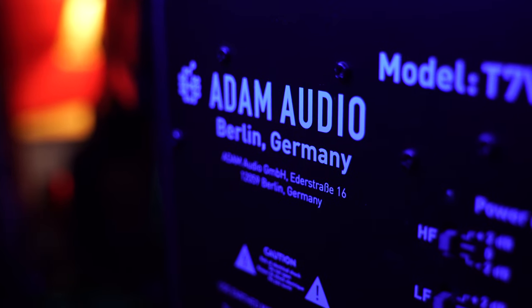The topic of today's video is my favorite and my only near-field monitors, the Adam T7Vs. I'd like to share with you my experience with these monitors.